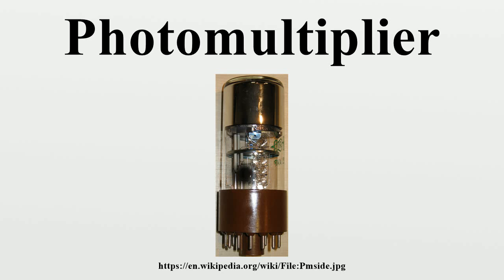Unlike most vacuum tubes, they are not obsolete. The combination of high gain, low noise, high frequency response, equivalently ultra-fast response, and large area of collection has maintained photomultipliers an essential place in nuclear and particle physics, astronomy, medical diagnostics including blood tests, medical imaging, motion picture film scanning, radar jamming, and high-end image scanners known as drum scanners. Elements of photomultiplier technology, when integrated differently, are the basis of night vision devices.